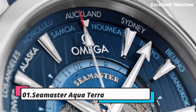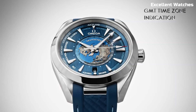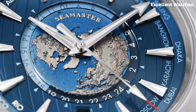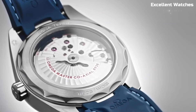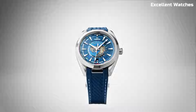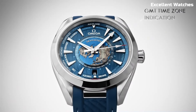Number 1: Omega Seamaster Aqua Terra is the embodiment of versatility and elegance. Its design is inspired by the harmony between land and sea, making it suitable for both formal occasions and everyday wear. With a robust stainless steel case, anti-magnetic properties, and water resistance, it's a reliable companion for any adventure. The watch's refined dial, available in various colors, exudes sophistication. Whether you're exploring the depths or attending a business meeting, the Aqua Terra seamlessly bridges the gap between sporty functionality and timeless style.